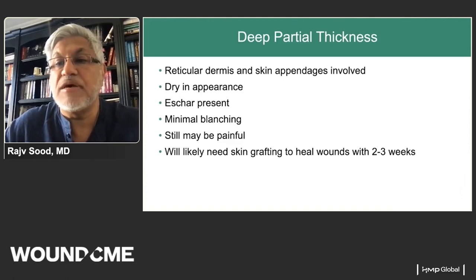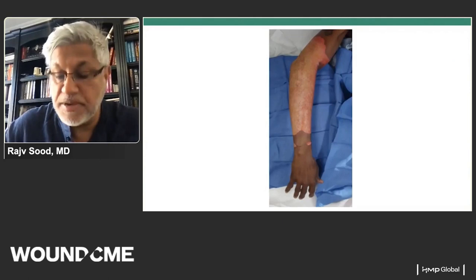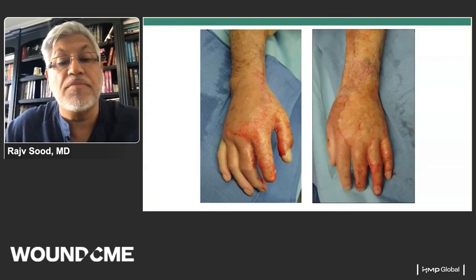Deep partial thickness burns involve the reticular dermis and skin appendages. Eschar is present with minimal blanching. These can still be painful and typically require some type of wound coverage to heal within the target timeframe. This burn type shows variable depth, with some areas blanching and others not. Full thickness injury burns through the epidermis and dermis into subcutaneous tissues — classically described as white leathery eschar, typically insensate and dry.